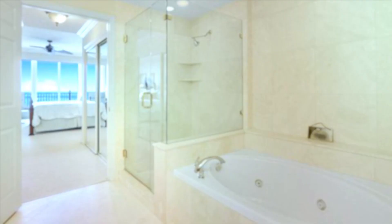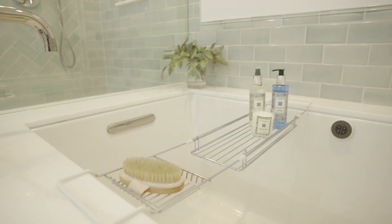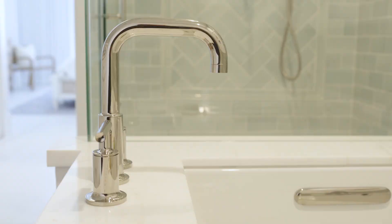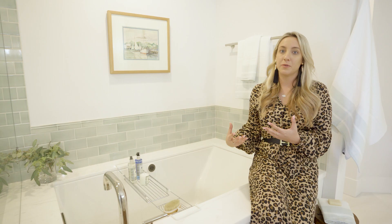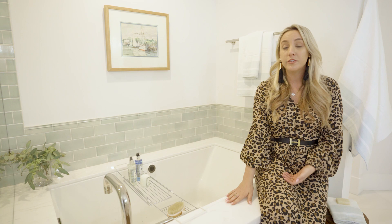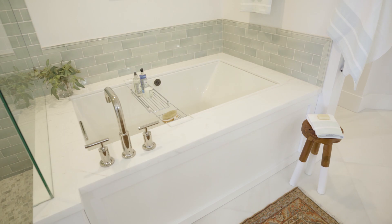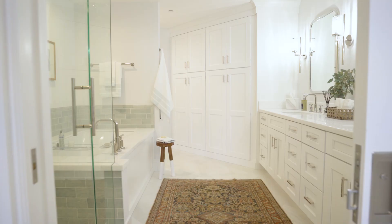The bathtub our client had before was very small and uncomfortable for her, so we decided to take it out and replace it with a 66-inch bubble massage bathtub. It has a bubble massage feature so when you're in the tub you can turn it on and it creates a very vigorous massage. We also chose to do an undermount on the tub so that you have a nice ledge to sit on to get in and out of the bathtub.